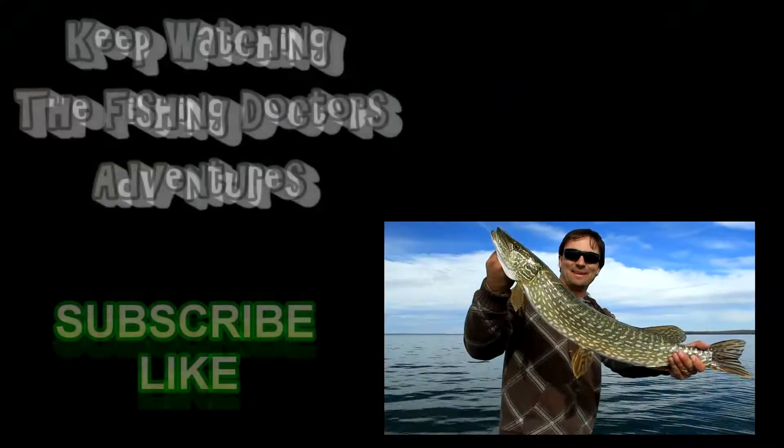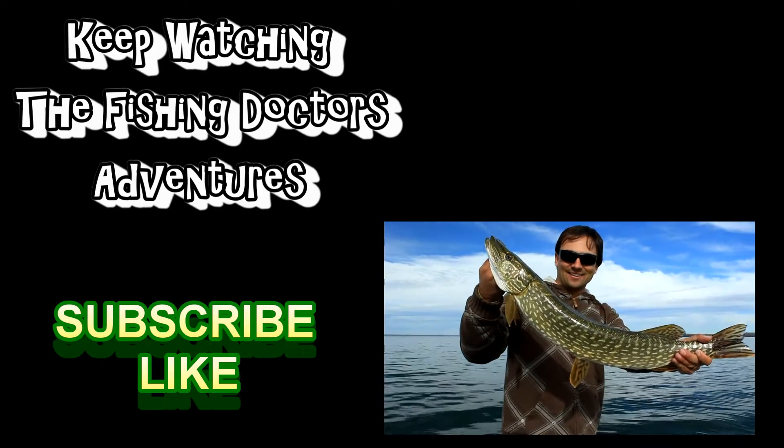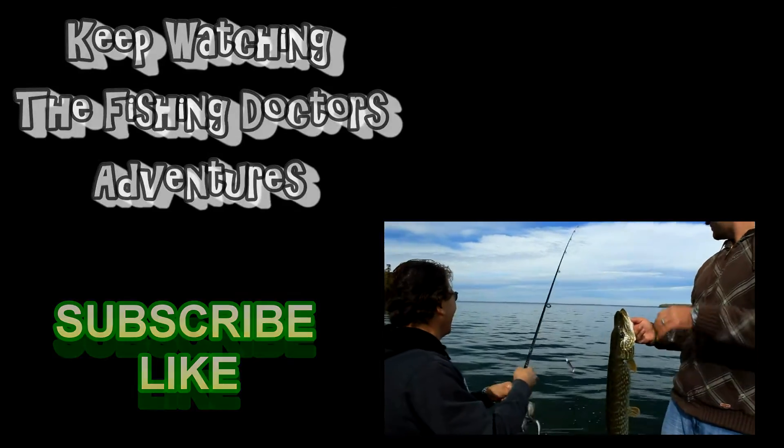Oh, that's a big pike — big northern pike, probably about seven or eight pounds, caught on a swim bait. Let me show you the swim bait — this is the Big Hammer, rainbow trout color.